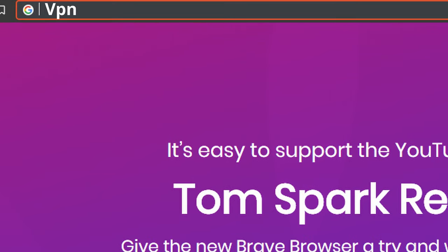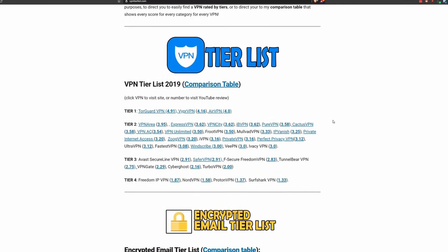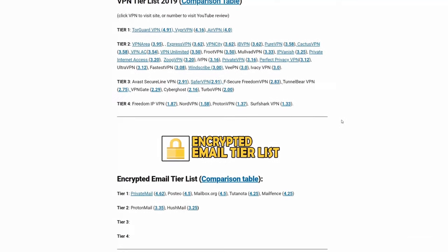Just a reminder to check out vpntierlist.com. It's a collection of all my ratings on the channel, and you're going to find lots of helpful information here on how to choose a VPN.